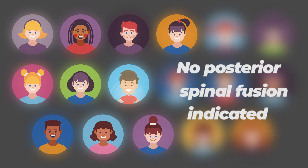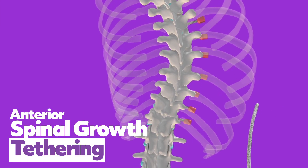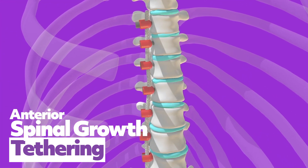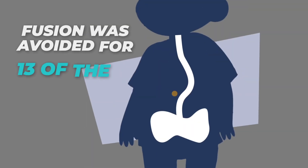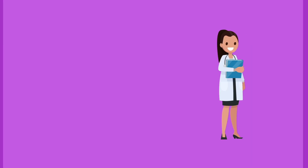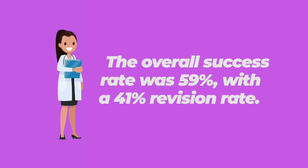Despite most patients in this review having some remaining skeletal growth at the time of this current study, the results demonstrate that at midterm follow-up, anterior spinal growth tethering showed a powerful but variable ability to modulate spinal growth, and did so with little perioperative and early postoperative risk. Fusion was avoided for 13 of the 17 patients. The overall success rate was 59%, but with a 41% revision rate.